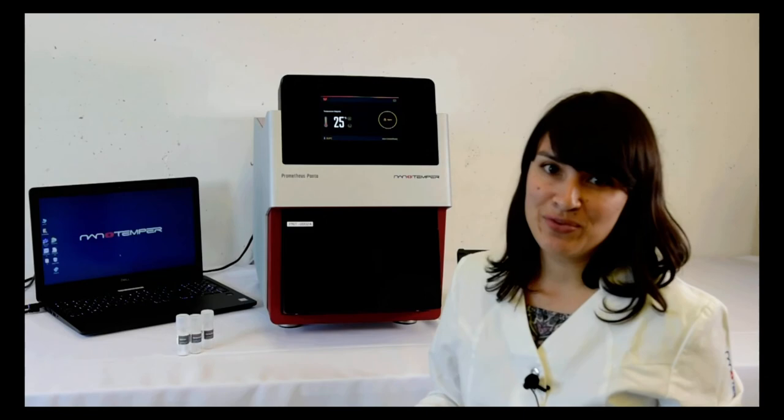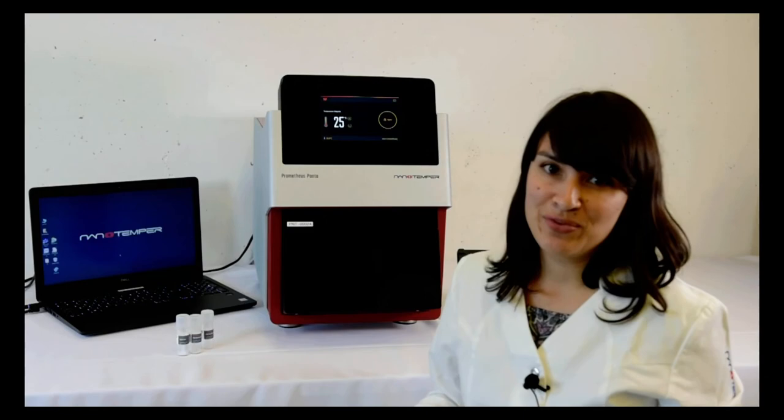Once loaded, simply close the door and the rest of the experiment setup can be done directly from the software interface. The Panta has two software applications: Panta Control in blue, and Panta Analysis in white. Panta Control is meant to design and run your experiments, while Panta Analysis is for looking in depth at the results. Today I want to show you some results so you can see how intuitive the software is.